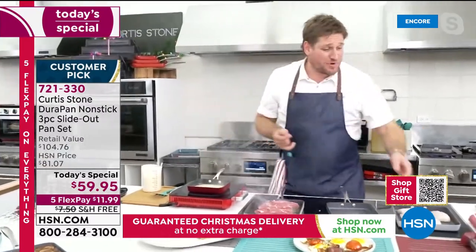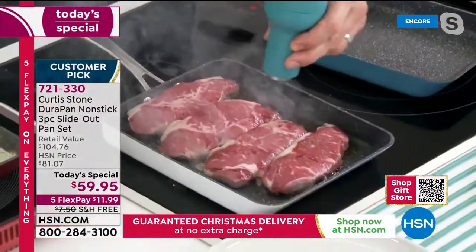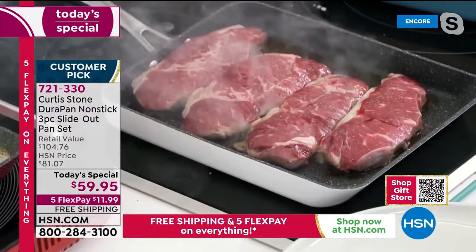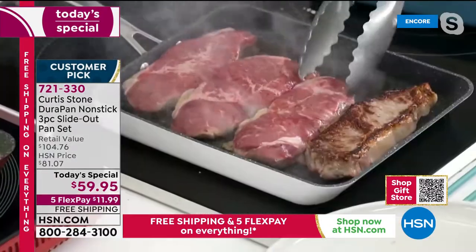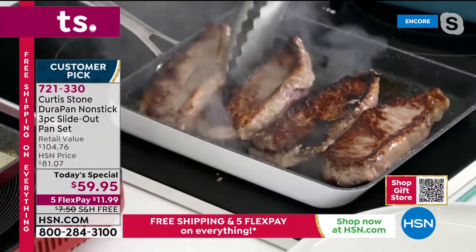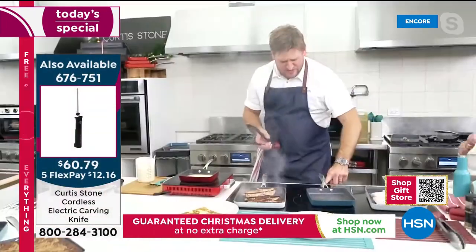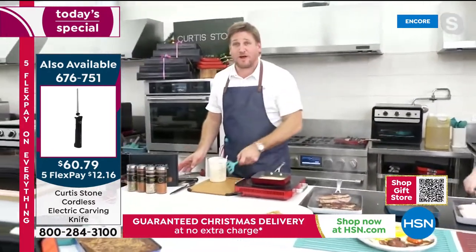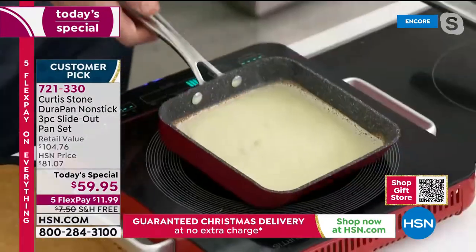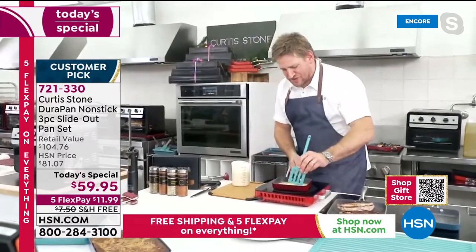I'm hitting my beautiful grass-fed New York strip steaks with a little pepper. By the way, we have an entire butcher shop at hsn.com — steaks, Faroe Island salmon back in stock, scallops, beautiful bacon-wrapped shrimp. Have a look at those gorgeous steaks — beautiful caramelization. I'm going to come back over to my crepe. We're here on Sunset Boulevard, right in the heart of Los Angeles, and we're so happy you're joining us.